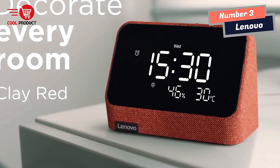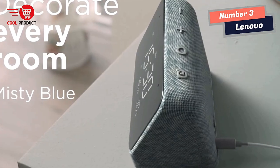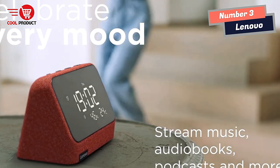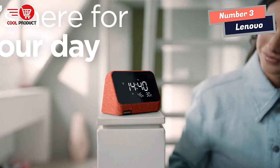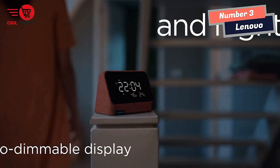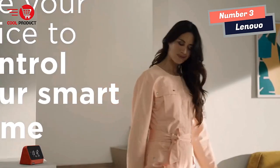We put privacy first. There's no camera on this smart clock, plus you can turn on the mute switch to disconnect the microphones. The smart speaker lets you stream songs from Amazon Music and others, or listen to audiobooks and podcasts. You can continuously listen around the house by creating speaker groups.